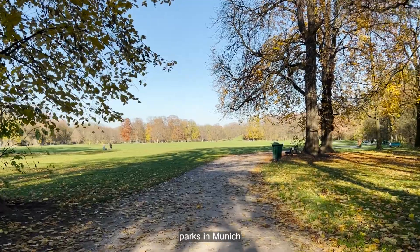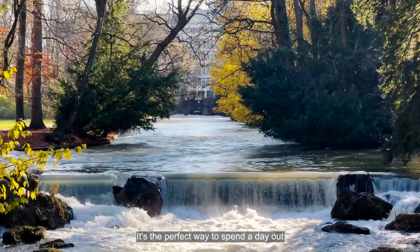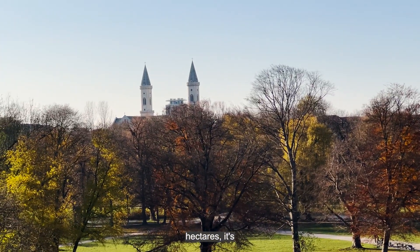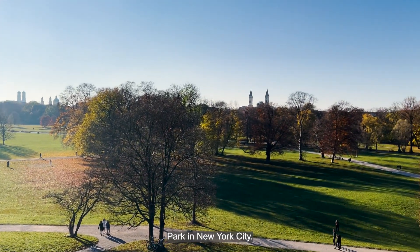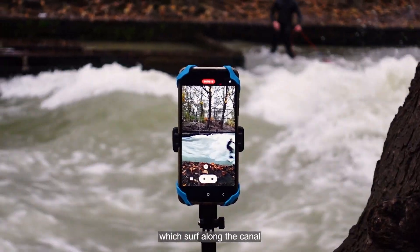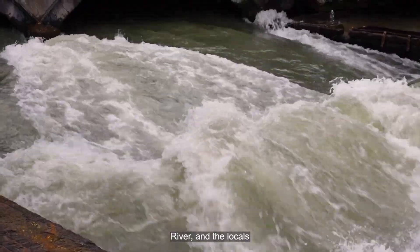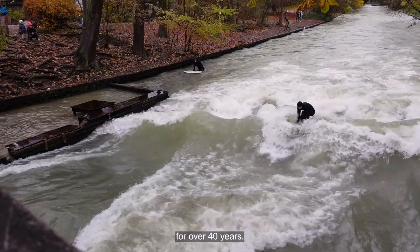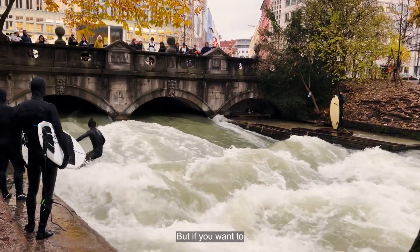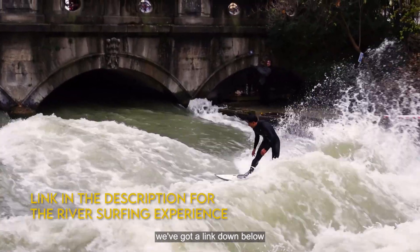We can't talk about parks in Munich without mentioning the English Garden. Home to one of the largest inner-city parks in the world at over 375 hectares, it's even bigger than Central Park in New York City. One must-see sight is the Eisbach river surfers, who surf along the canal all year round, even during winter. The strong current flows from the man-made Eisbach river and locals have been surfing here for over 40 years. We were here in November and it felt so cold just watching — but if you want to try it, go with a guide.